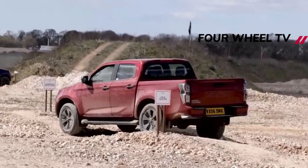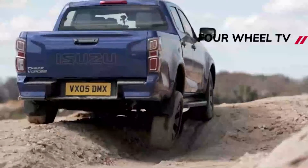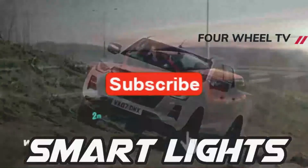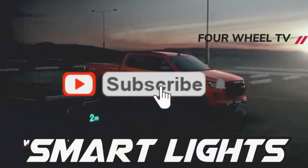Inside, there are Arctic Trucks branded headrests, floor mats and sill covers, while the rest of the cab is generously equipped, thanks to the fact that the AT35 is based on the top-spec V-Cross trim.